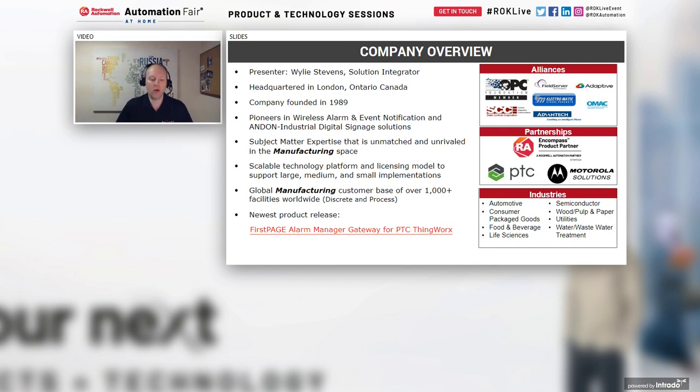The company was headquartered in 1989, founded by an ex-Motorola employee who traveled across North America installing one-way paging systems, starting with the automotive industry and then moving into other verticals. A second founder worked at a large multinational Canadian brewery, needing to understand what was happening on the plant floor, and was the original author of the software.